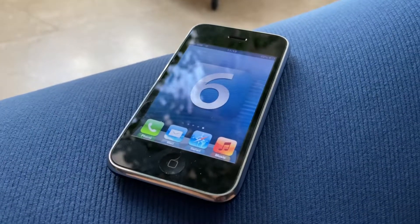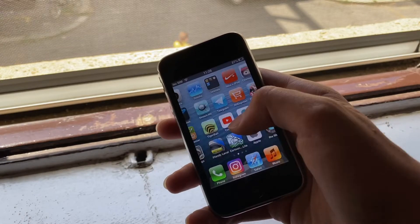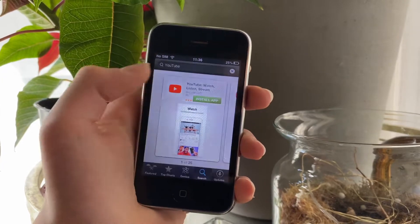The latest iOS version it supports is iOS 6.1.6, and I'm quite surprised at how smoothly it runs. App support, as expected, is not good, with most day-to-day apps being not available.